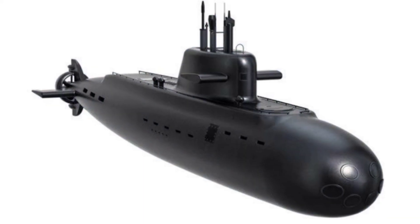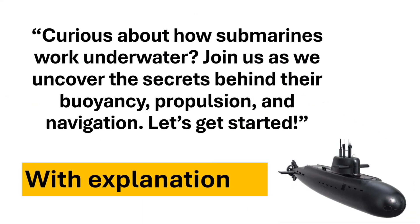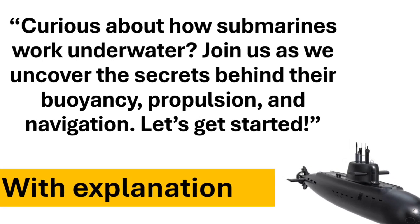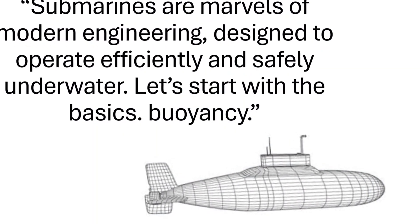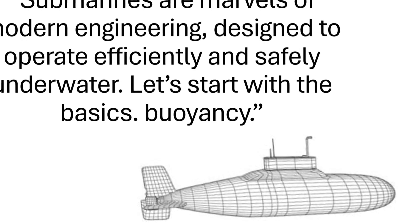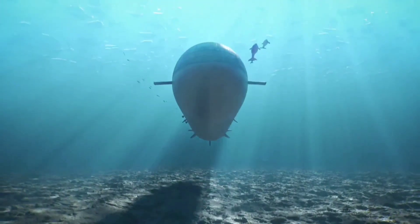Curious about how submarines work underwater? Join us as we uncover the secrets behind their buoyancy, propulsion, and navigation. Submarines are marvels of modern engineering designed to operate efficiently and safely underwater. Let's start with the basics.